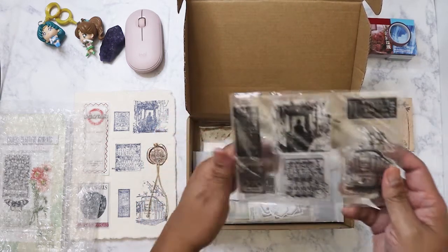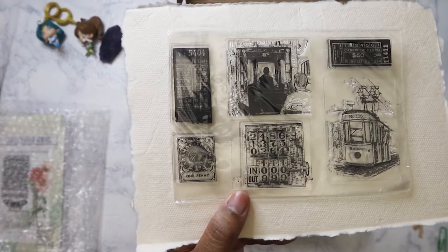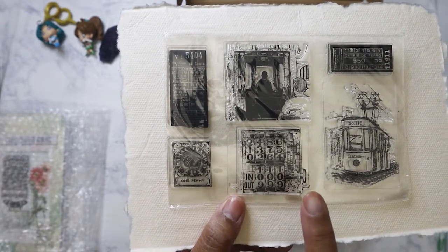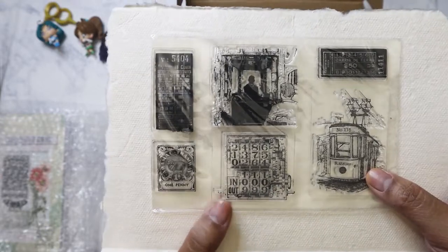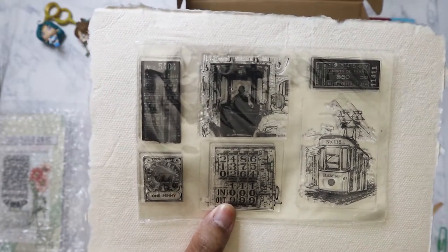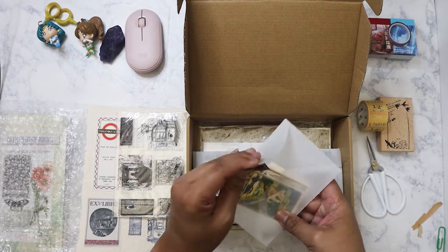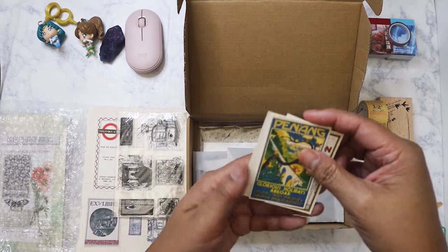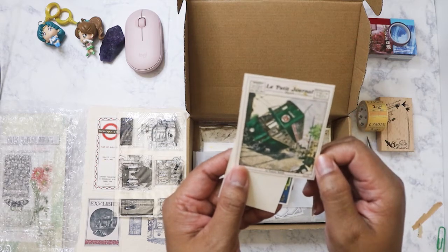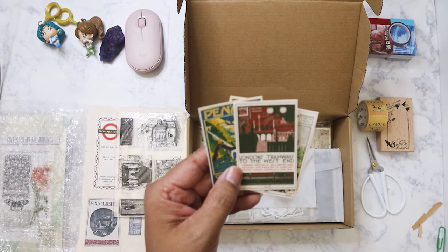Here are the stamps for this month. We've got a ticket stamp, a scene from inside the trolley, another ticket, and an electric trolley — oh how cute, it even says 'Our Atelier' on it, and then another ticket. So the first pack of ephemera — wow, these are pretty. I like the color. Crimson Limited, Le Petit Journal, and the London Tramways.